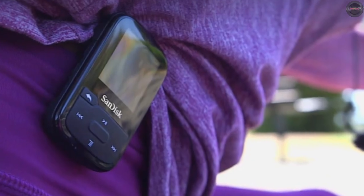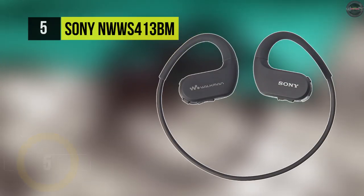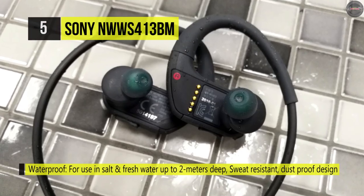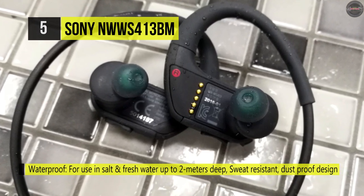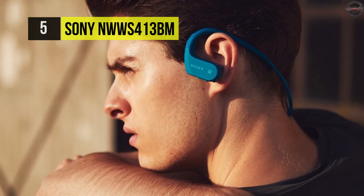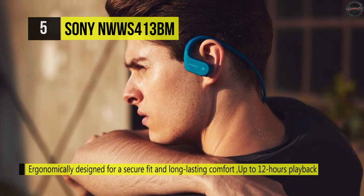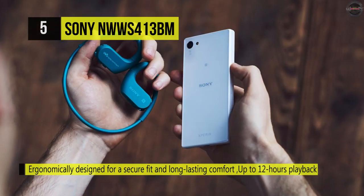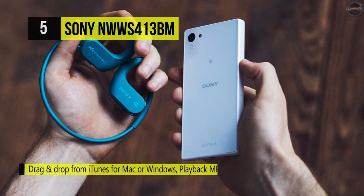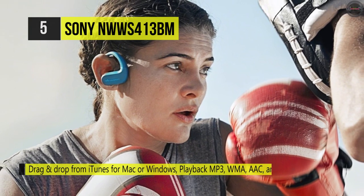Number five is the Sony NW-WS413BM. It's ergonomically designed for a secure fit and long-lasting comfort. This unique digital music player allows you to be wire-free, hands-free, and without distraction whether you're working out at the gym, playing outdoors, or even swimming. Use the included USB dock to get up to 60 minutes of use from just three minutes of charge, with battery life up to 12 hours. It's waterproof to just over six and a half feet, features a sealed design protecting it from sand, dust, and grit, and can handle temperatures from 23 to 113 degrees Fahrenheit. Its secure behind-the-ear design won't fall out even during the most rigorous activities, and ambient sound modes let you still hear external sound to talk to a friend or trainer.